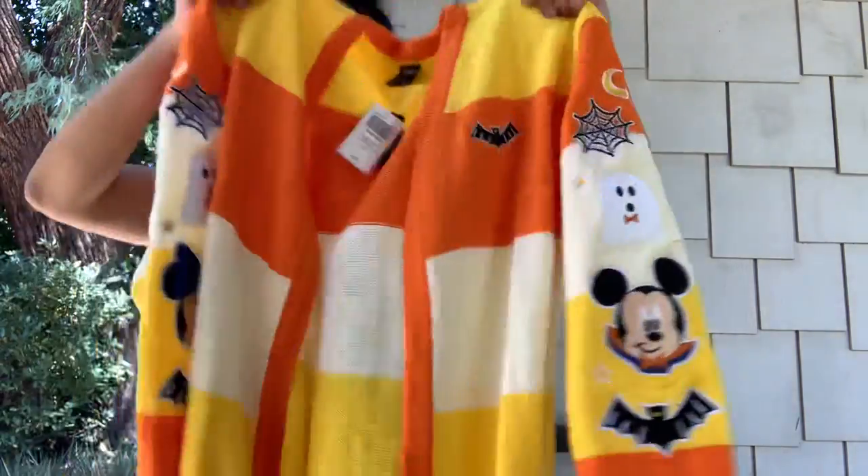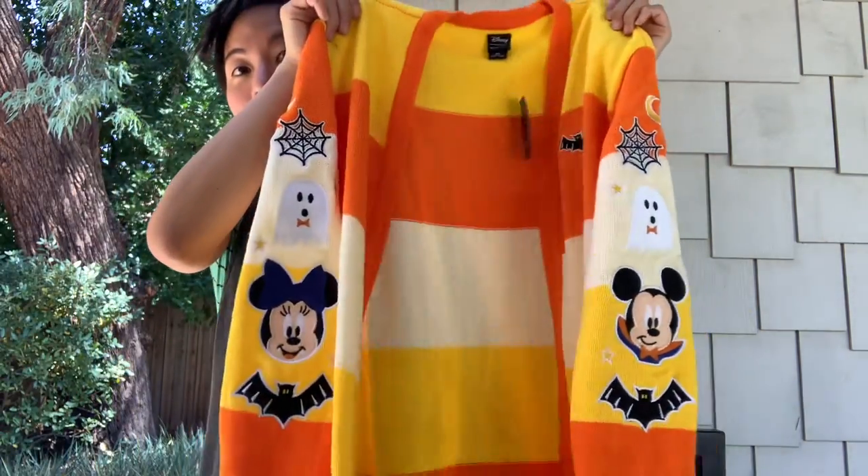It's like 100 degrees out even though it's windy, but today Her Universe at Hot Topic released this amazing Halloween candy corn sweater and I immediately went and got it. It's so cute and I just wanted to show you. I'm not going to put it on because like I said it's 100 degrees out.